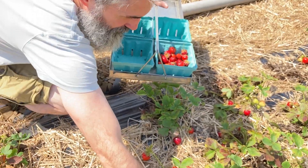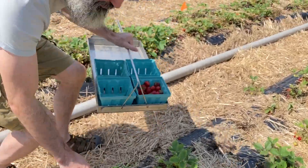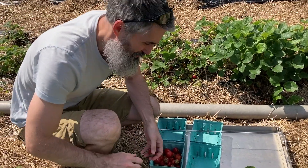So the goal is to fill up four quarts of strawberries. Let's see if we can reach that goal. It's pretty hot out here. This morning we're hard at work picking some strawberries.